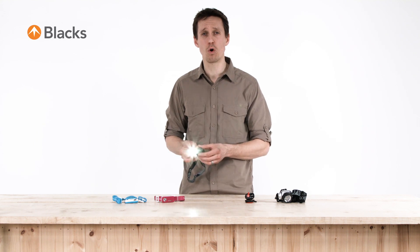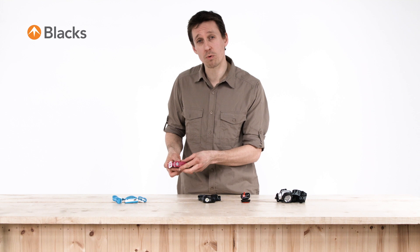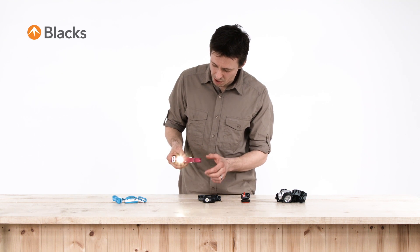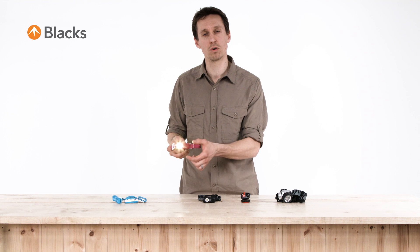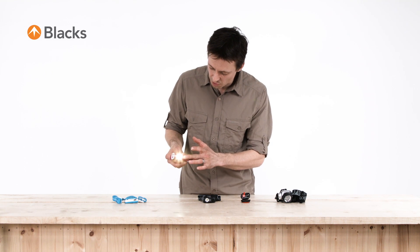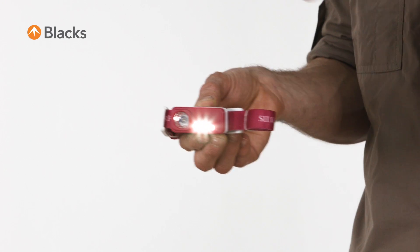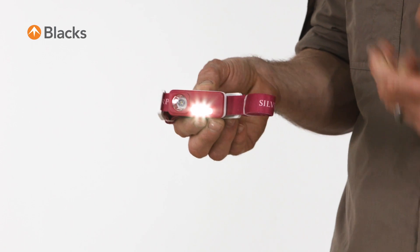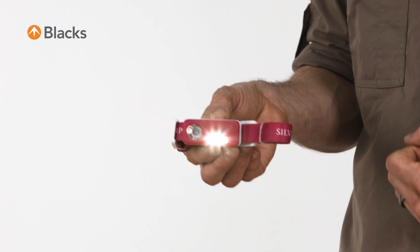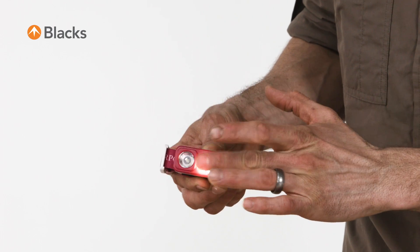There are also a number of specialist head torch features that you might find on certain models. So on this Silver Point one here, you can see it features both a high power LED bulb to help you pick out items at a distance, but it also has a cluster array of LED bulbs to help illuminate things at close quarters. That array also saves on battery power, so you can adjust your lighting level to extend the battery life of your head torch.